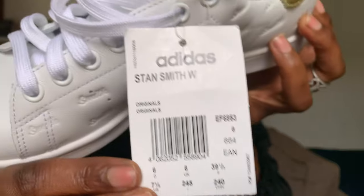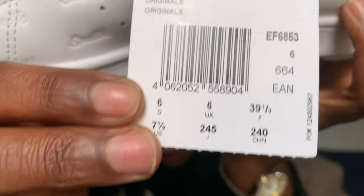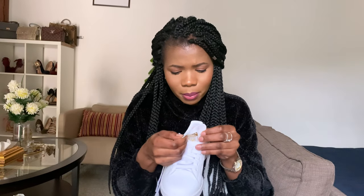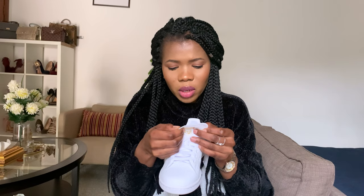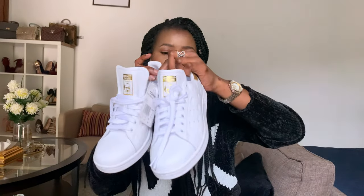I forgot to show you the size. It was my very first time purchasing Adidas shoes. I got a size 39.5 — that's US 7.5 and UK 6. I had no problems whatsoever, so I can say they are true to size.